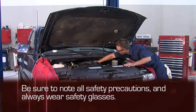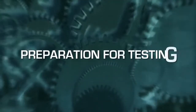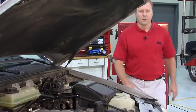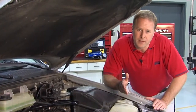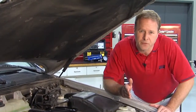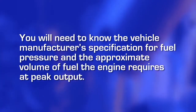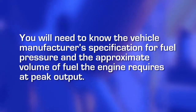Be sure to note all safety precautions and always wear safety glasses. The key to determining whether a fuel delivery system is failing is to test it at peak engine output, because that is when it's under its greatest demand. To do this, you will need to know the vehicle manufacturer's specification for fuel pressure and the approximate volume of fuel the engine requires at peak output.